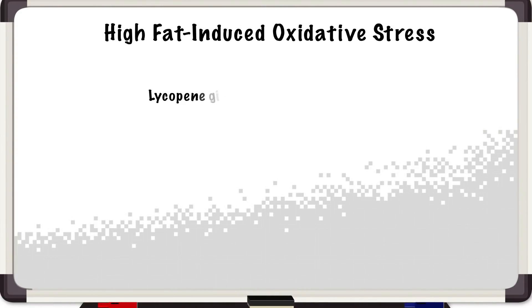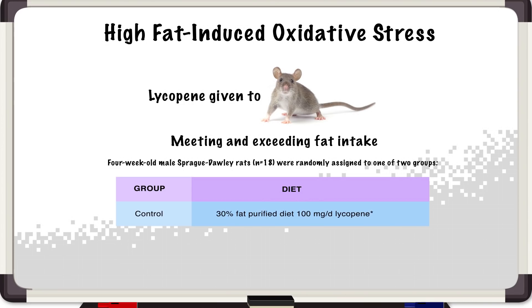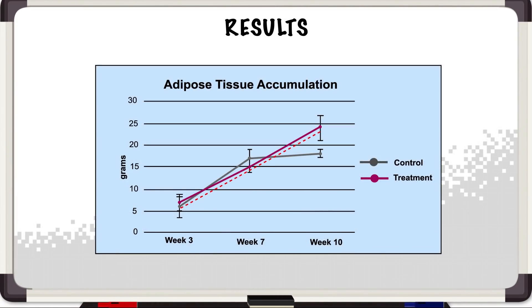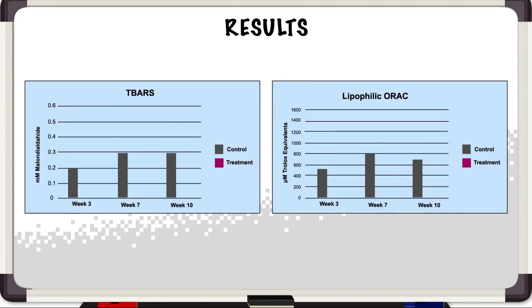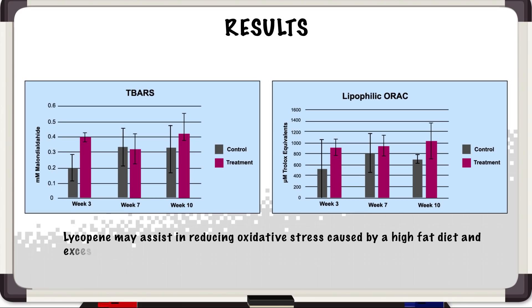So we decided to look at lycopene's influence in Sprague-Dawley rats fed diets meeting and exceeding recommendations for fat intake in humans. Our control group was fed a 30% fat purified diet with 100 milligrams of lycopene per day, whereas our treatment group consumed a 60% fat purified diet with 100 milligrams of lycopene per day. What you see in the first graph is a continuous increase in adipose tissue for the rats fed a 60% fat diet. You'd think they'd have significantly greater levels of oxidative stress at 10 weeks, but although they do have a greater level, it's not significant.